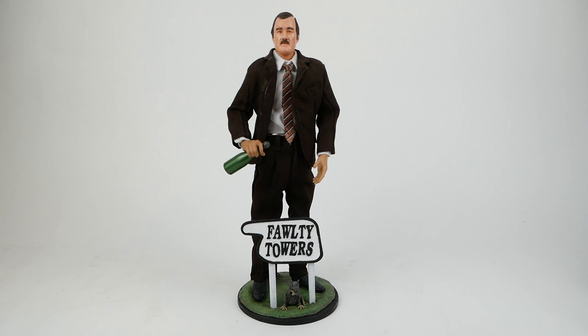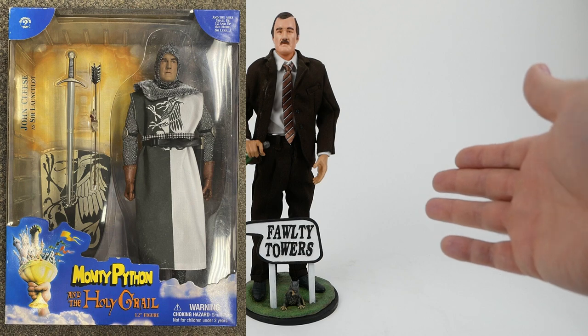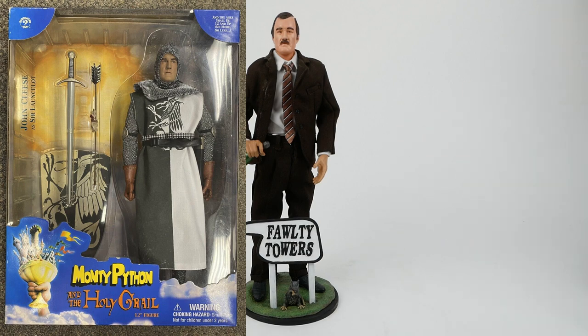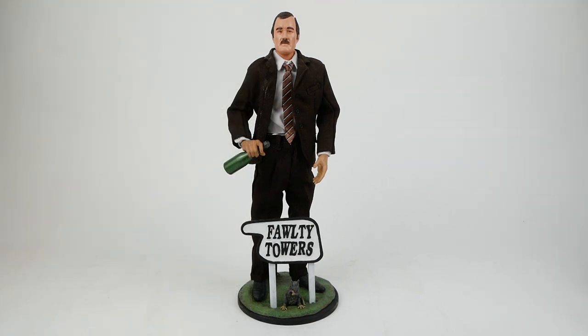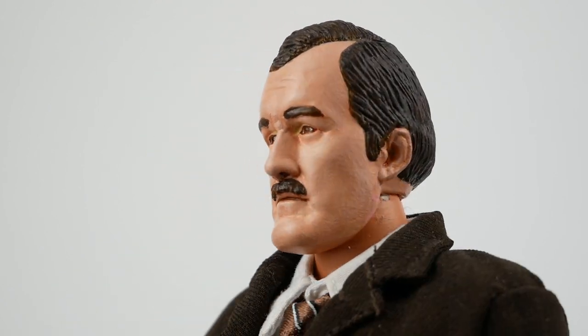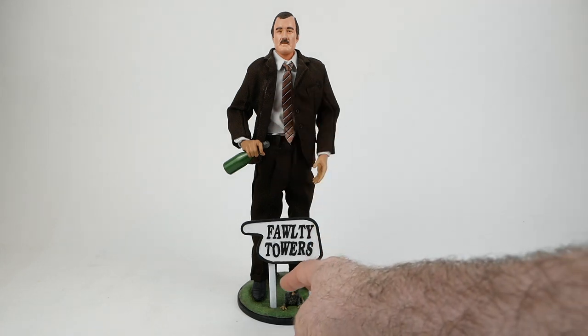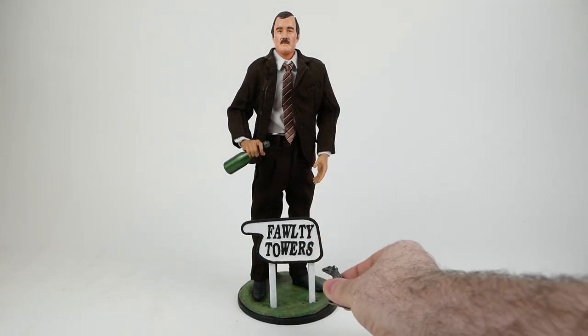This is of course Basil Fawlty from the classic 1970s British sitcom Fawlty Towers, which is one of my all-time favorite shows. What I did was — back in 2008 — take a Monty Python and the Holy Grail figure that they made, which was based on John Cleese who played Basil Fawlty, and I sculpted hair and a mustache on him, repainted him, and found an appropriate enough looking brown suit which I dressed him up in. I also found this wine bottle and a little rat accessory.